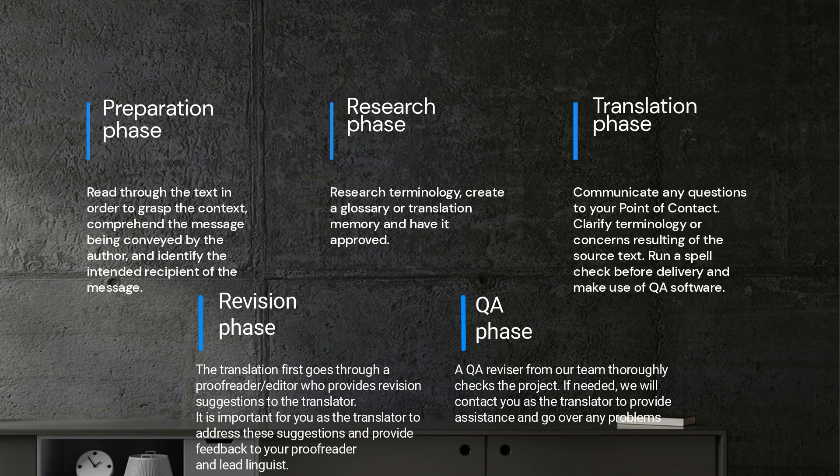Once the translation is completed, the work is not yet done. At Wagner Consulting, we have a thorough process that ensures the final output meets our high standards. The translation first goes through a proofreader editor who provides revision suggestions to the translator. It is important for you as the translator to address these suggestions and provide feedback to your proofreader and lead linguist.